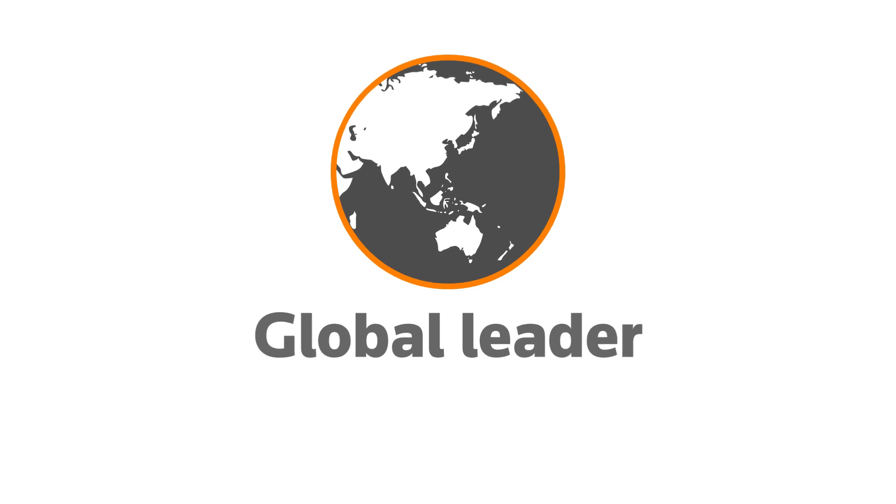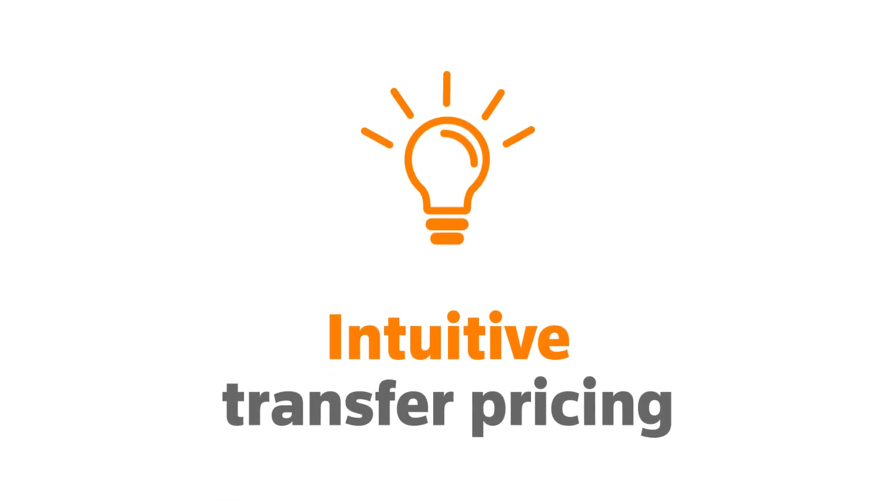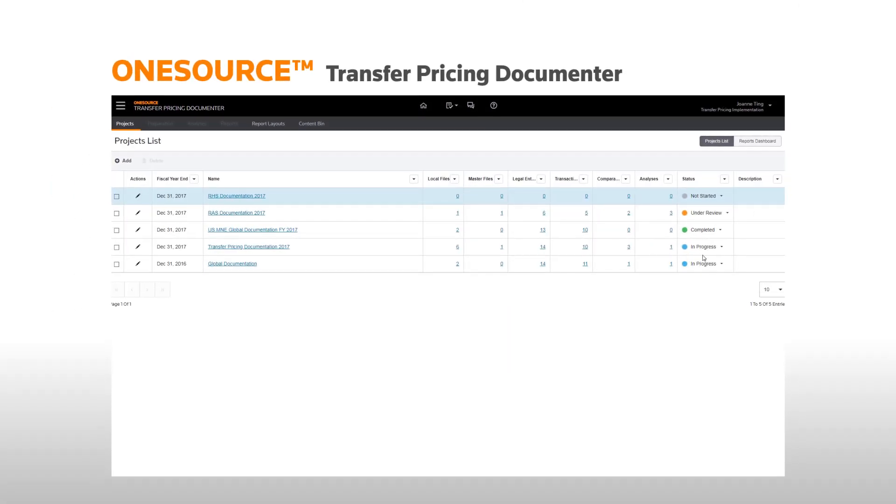As a global leader in tax and accounting for over 100 years, Thomson Reuters can help you alleviate this pressure by utilising a more intuitive transfer pricing documentation software with Thomson Reuters OneSource Transfer Pricing Documenter.